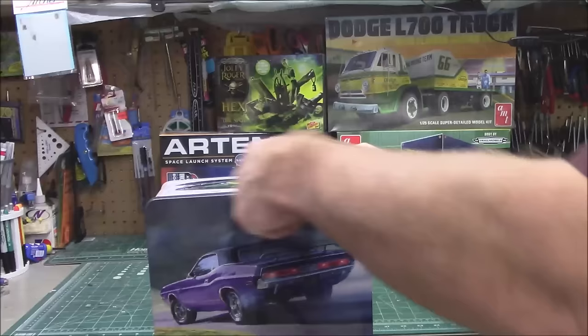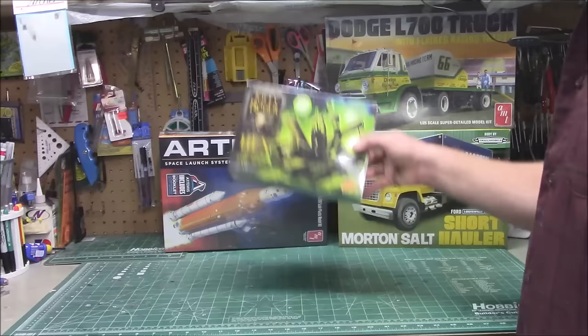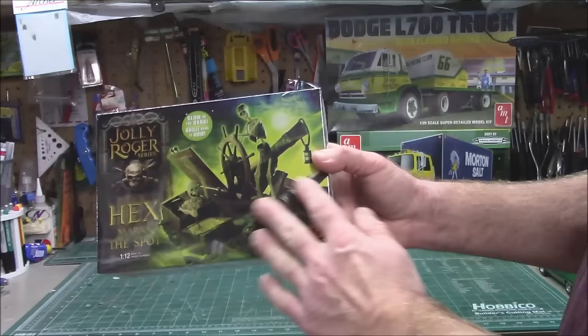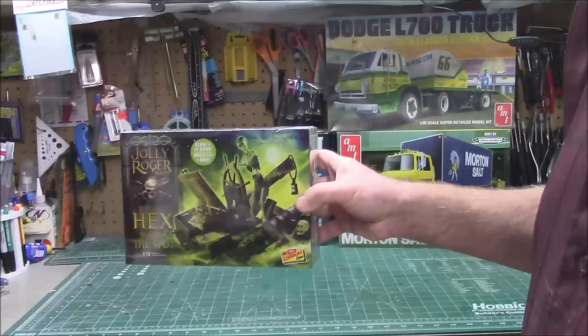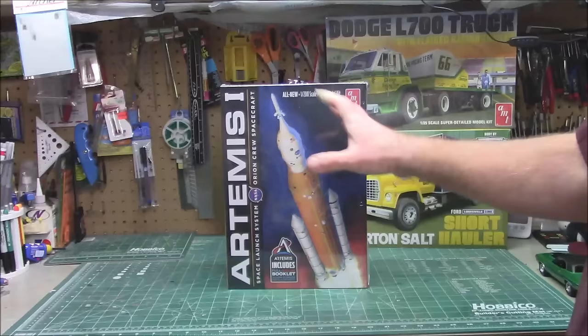Being reissued — I did this kit years ago on the channel so I'm not going to build it again, though I may glue it together in an hour just to enjoy it. They're reissuing Jolly Rogers 'Hex Marks the Spot' — the guy is on the wheel, my favorite of the Jolly Rogers series, basically Pirates of the Caribbean reissued without the license fees. It's done up in glow in the dark, so you assemble it and it glows. Otherwise you can go back on my channel and see my build video. It's a great kit — just because it's glow in the dark doesn't mean you can't paint it as well.